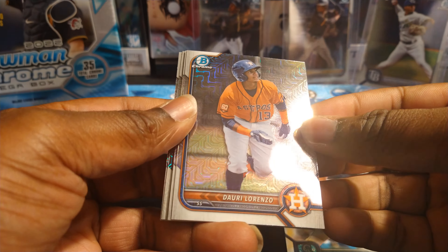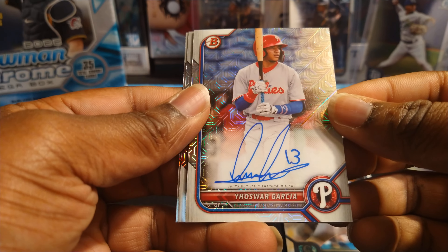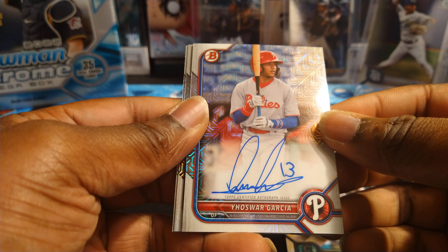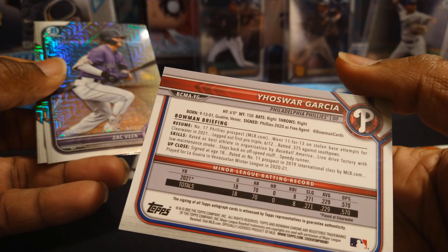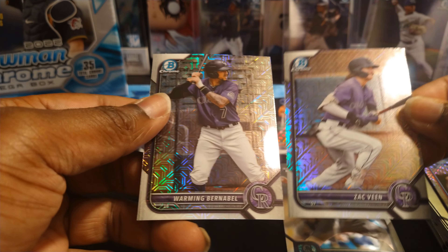If you guys are new to the channel, make sure you subscribe, hit that like button, and leave a comment down below. First Bowman: Edison Paulino for Boston, then we got Dory Lorenzo — oh, we got some ink baby! We got some ink! I'm gonna say it's pronounced Hozwar Garcia for Philly — nice!